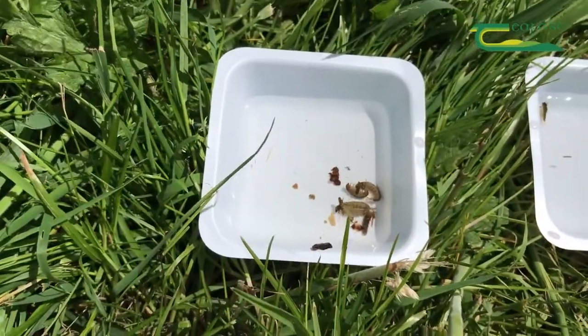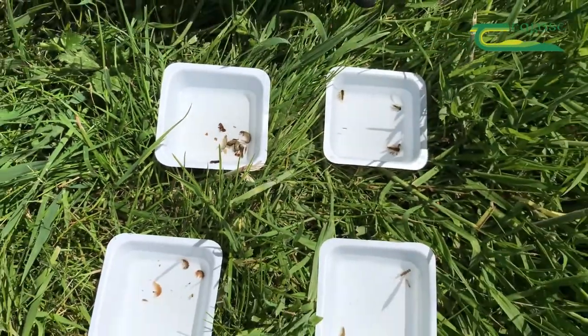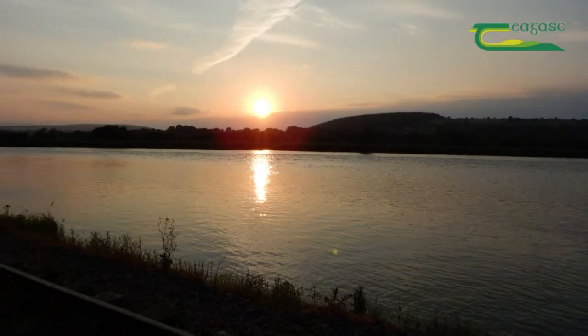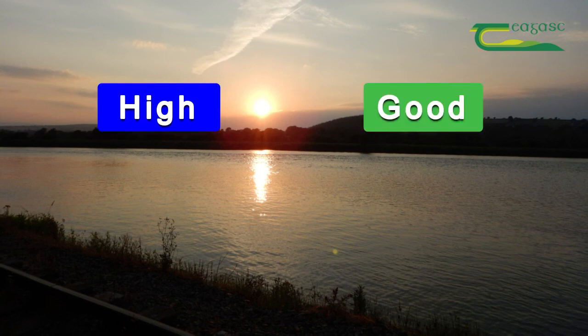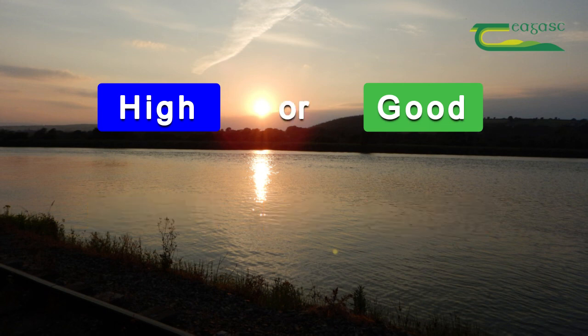So what we're looking for is a balance. We don't want too many of the pollution-tolerant species, and we want enough of the good species. Rivers around Ireland are classed into five different categories called the Q value — high, good, moderate, poor, and bad. We're aiming for good status on all our rivers.